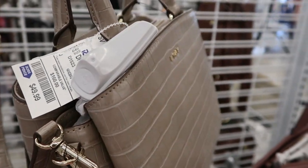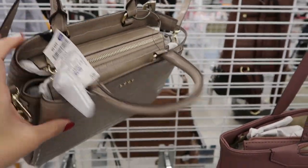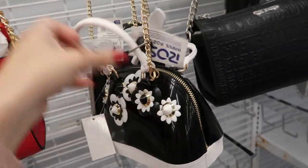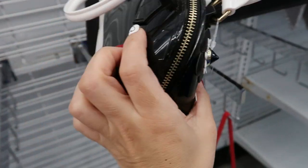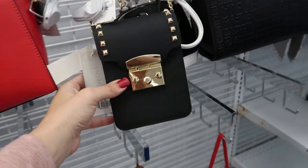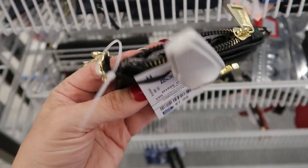They also got in this DKNY — it's like an alligator croc print tote for $49.99, with a top handle, shoulder strap, and zipper on top. How cute is this little bag for a toddler? It looks like a little Louis Vuitton Alma — it's $11.99. There's also this crossbody for $9.99.